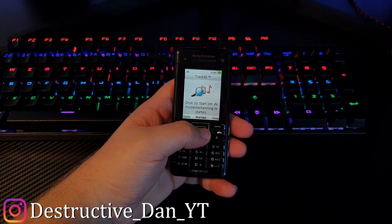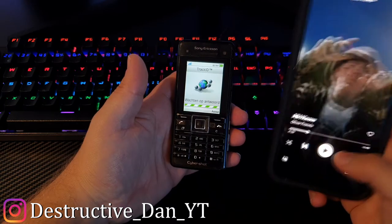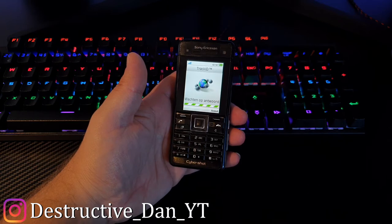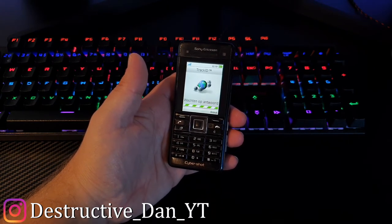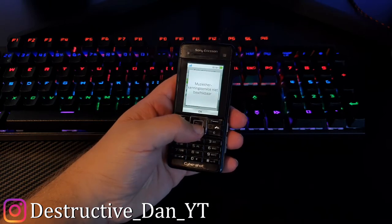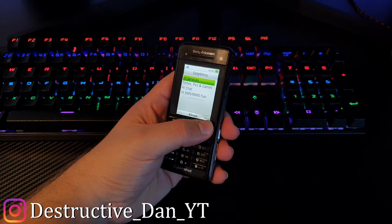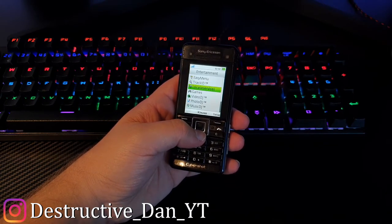I'm not really sure how that works without a connection. It's not spotted right now because there's no internet connection, but there is a song recognizer in this feature phone from 2008.